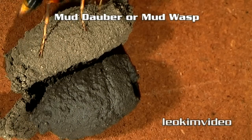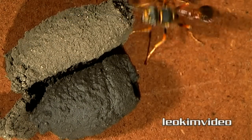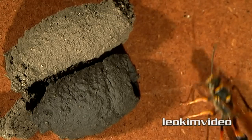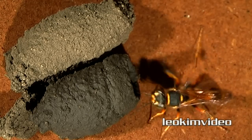The wasp in this video is a mud dauber, and it packs paralyzed spiders into the mud cell so the wasp grubs can feed as they mature. This video captures the final cell wall manufacture and the endless stream of paralyzed spiders brought back to the mud cell.